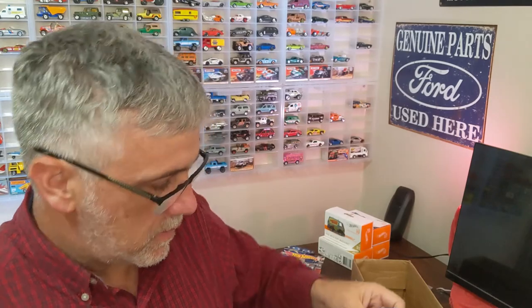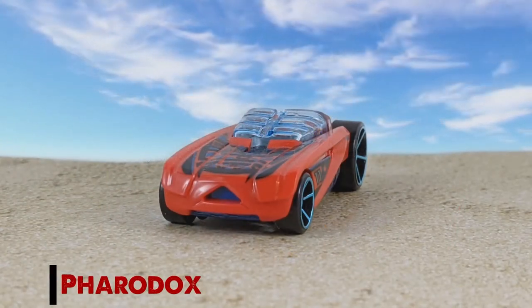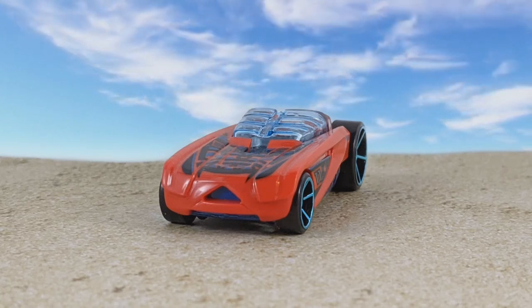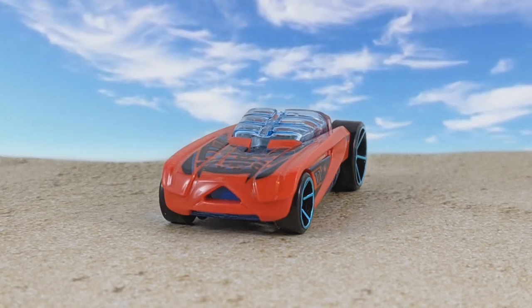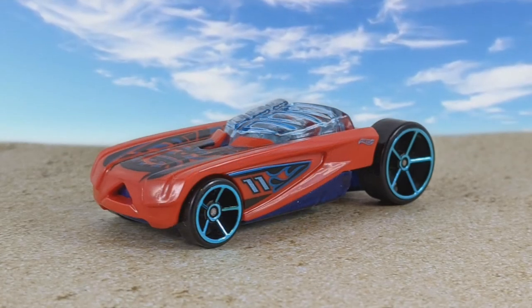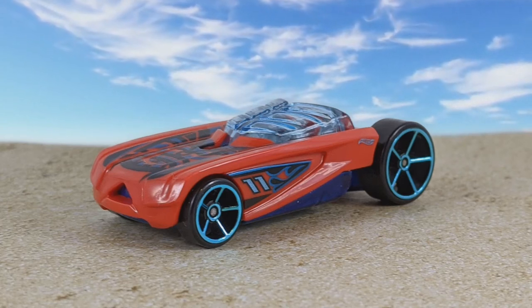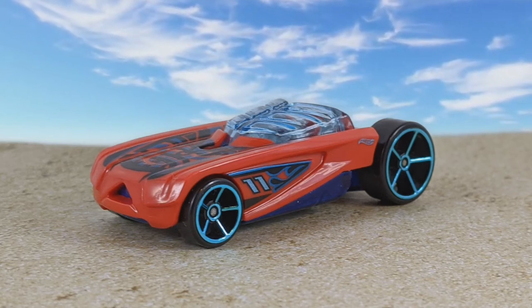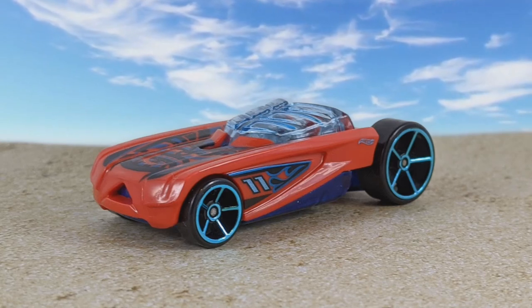This one is the Faradox, which is supposed to look like some sort of an Egyptian themed vehicle — not this livery, but when it originally came out. I don't quite see it, definitely not with this paint scheme and deco on it. But it does have a cool tiki type look with a metallic blue and black — looks like a face there. It's got the number 11 on the side, open holes, larges in the back, metallic blue rims, a blue windshield, and a gray interior. This is definitely going to be one of our track cars.